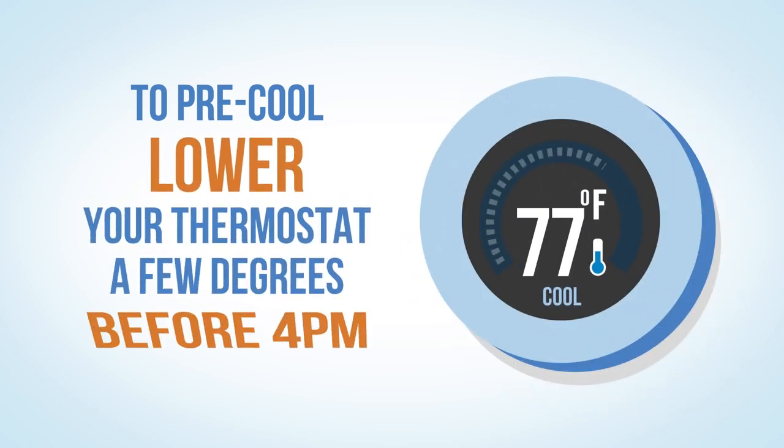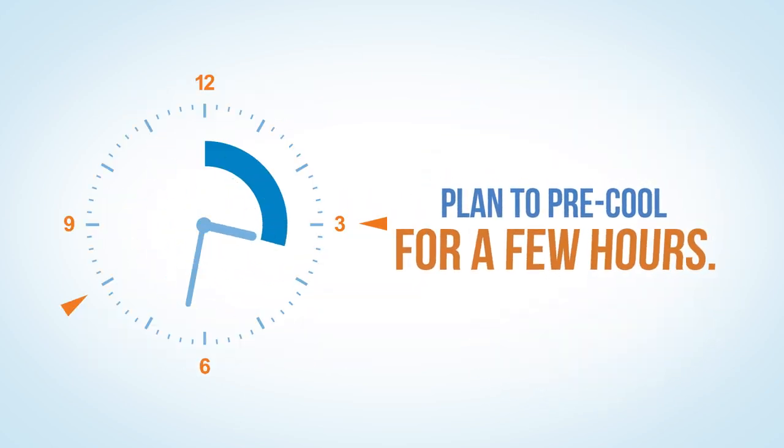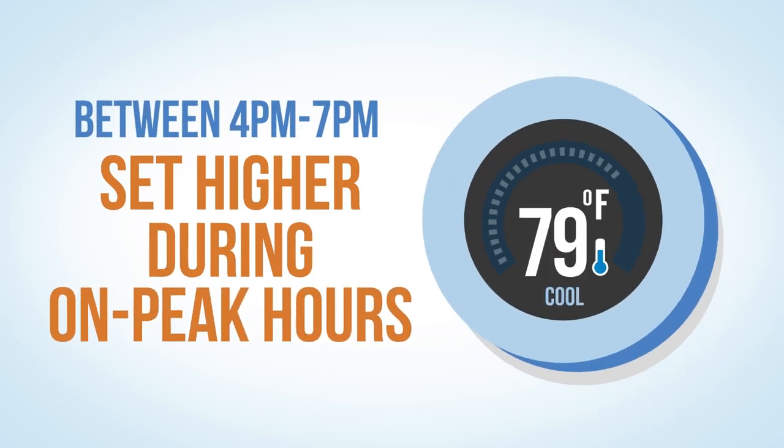set your thermostat a few degrees lower before 4 p.m. Plan to pre-cool for a few hours. Then, between 4 p.m. and 7 p.m. weekdays, set it a few degrees higher.